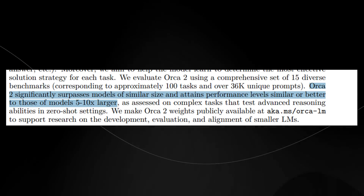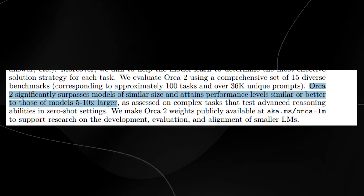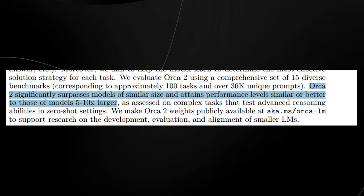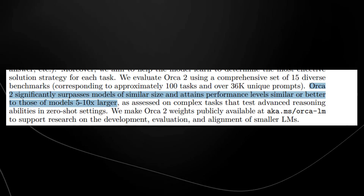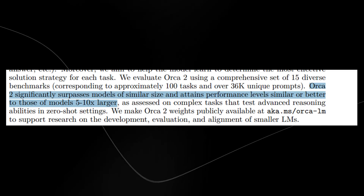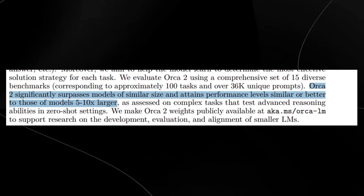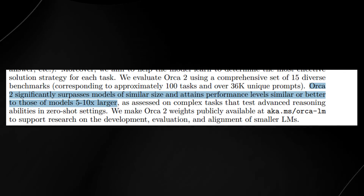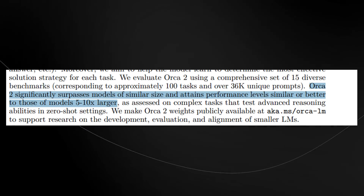Microsoft Research seems to be focusing on large language models that are small but really capable. Orca is only 7 billion parameters, which is tiny in comparison. GPT/ChatGPT 3.5 has 175 billion parameters, but Orca at just 7 billion manages to accomplish nearly many of the same feats — which is why this model is truly interesting.